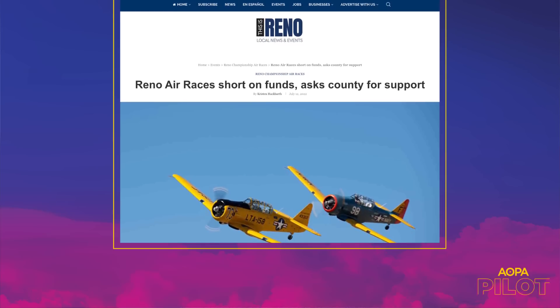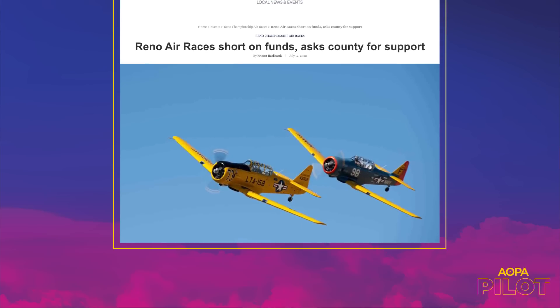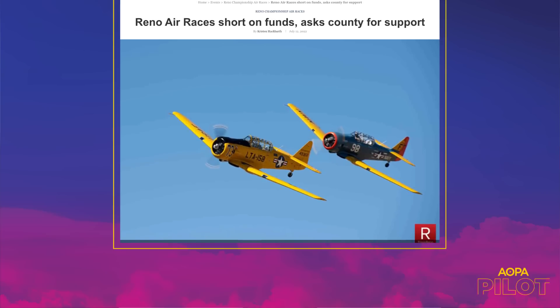Welcome back. The Reno Air Races need money — that's what thisisreno.com is reporting. The Reno Air Racing Association is asking the county for some funding. Costs for things like fuel and tents have gone up some 50%, and the airport can no longer provide liability insurance for the event, so the racing association now has to pay more than a million dollars for that. But so far the Reno Air Races are still scheduled for September. Also, Women in Aviation International has opened their scholarship program for 2023. They'll be awarding more than 100 scholarships for flight training, engineering, maintenance, and other aviation-related fields. Applicants must be a WAI member, but you don't have to be female to be a WAI member. The link is in the description.